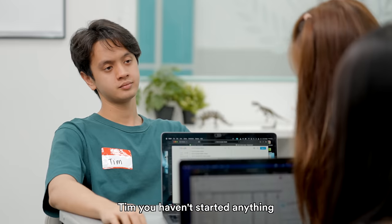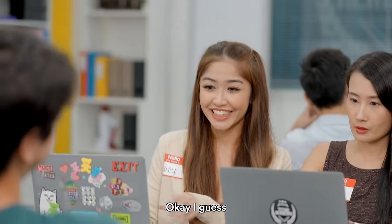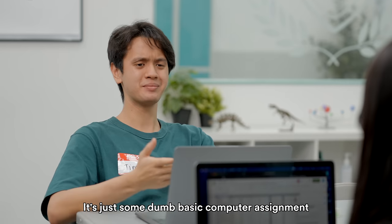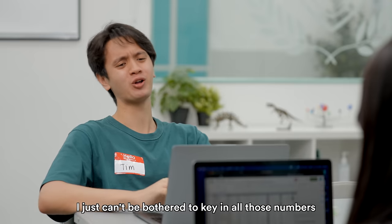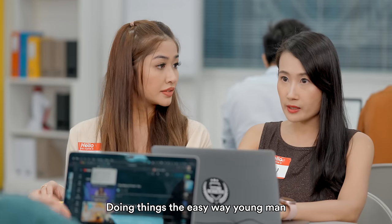Hey, Tim, how are you doing? Tim, you haven't started anything — do you need any help? Yeah, just send it over. You're not going to send your work to him. It's just some dumb basic computer assignment — besides, I already know how to do everything. I just can't be bothered to key in all those numbers. Life is not always about doing things the easy way, young man.